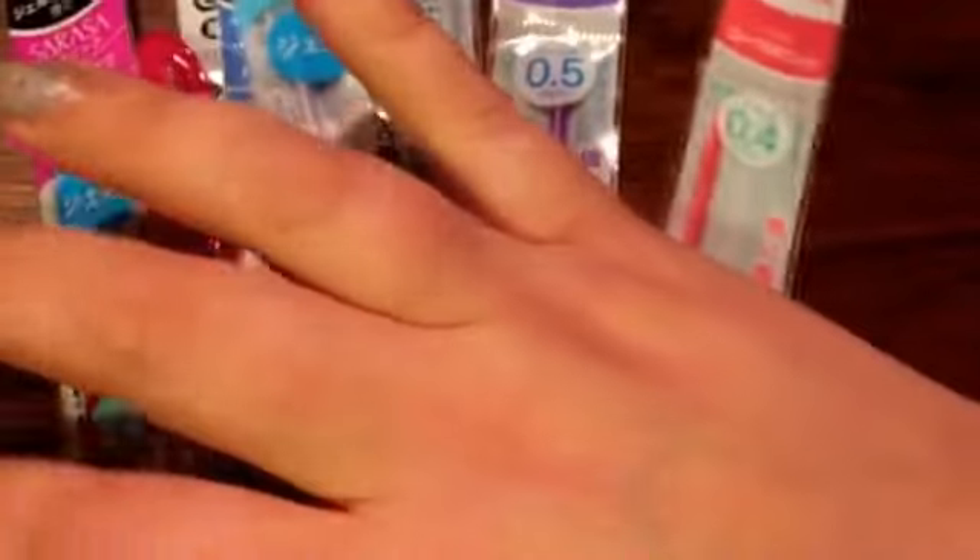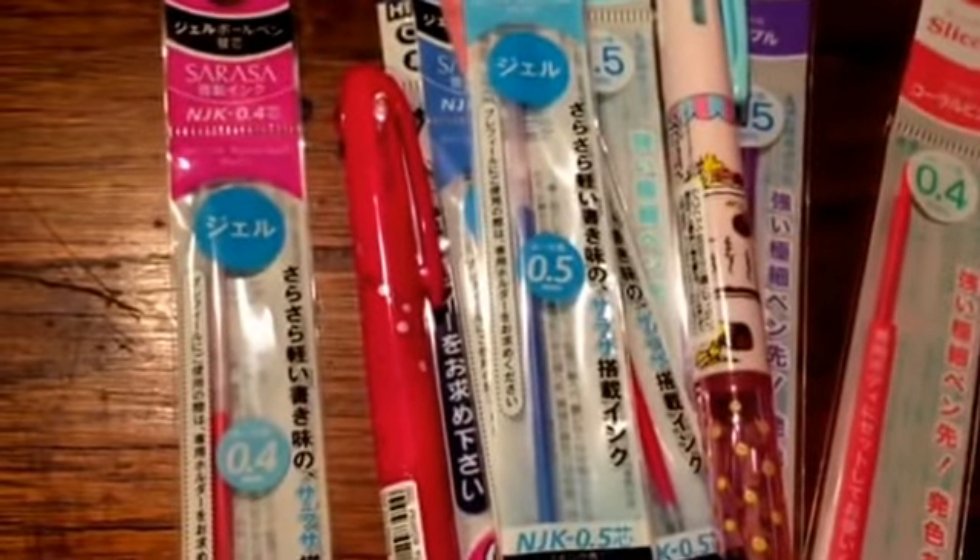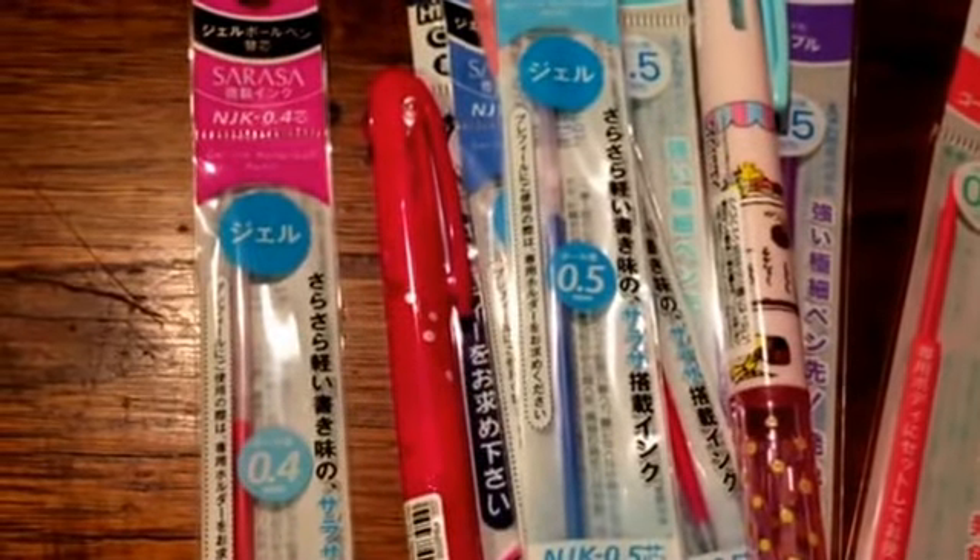So that was my Tokyo Pen Shop haul. I just wanted to share that with you guys. I hope you guys are having a great day. Talk to you later. Bye.